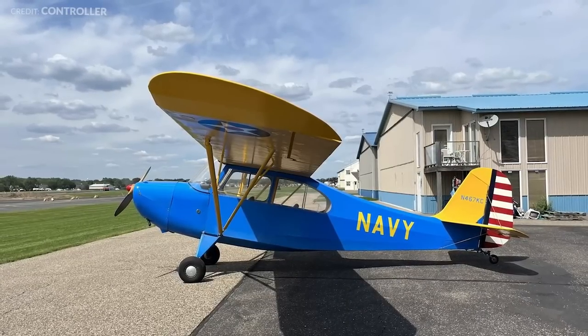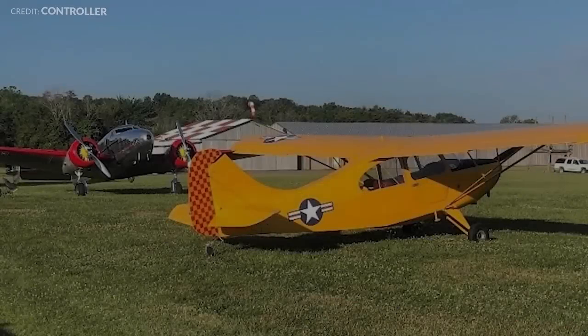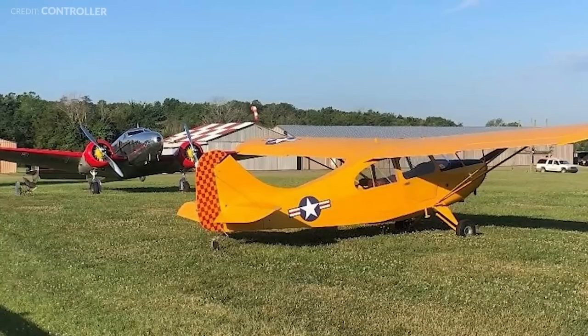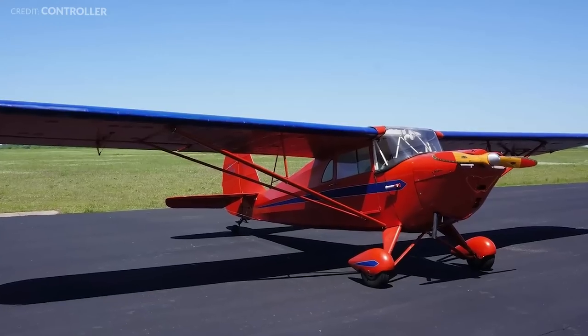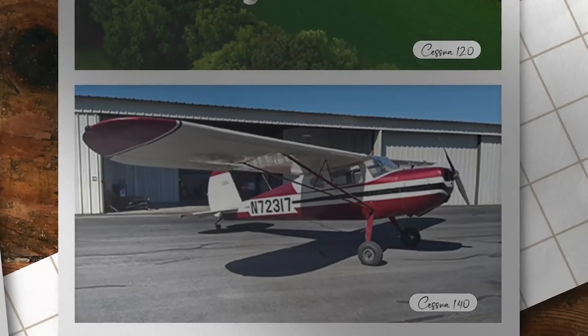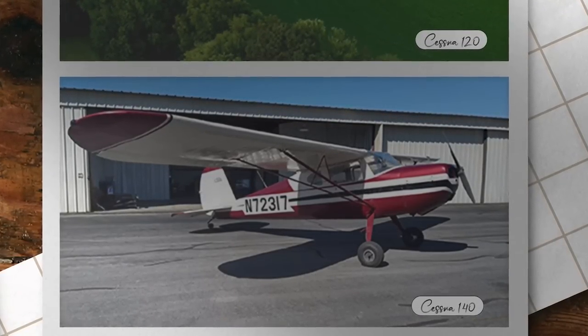Bluntly, they'll do anything a J3 will. Although a Champ doesn't quite have the snob appeal of a yellow Cub, we'll suffer the snubbing and pocket thousands of dollars in price difference. The best choice is the Aeronca Champ, but there's one problem — to keep it cheap, it will need to be hangered, or else you'll be faced with damage to the wooden spar. If hangering isn't a choice, a metal-winged Cessna 140 is a good, cheap alternative that can live outside.